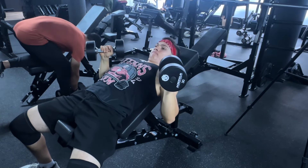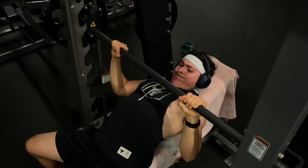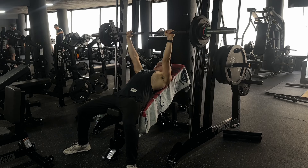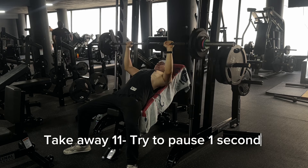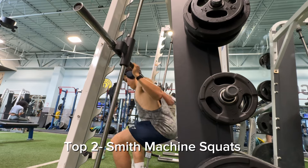Number three is the Smith machine incline bench press. With free barbells or dumbbells, when training close to failure there's a risk you won't be able to lift the weight up safely. With the Smith machine, when you hit failure you simply rack the bar on one of the clips. This lets you train closer to failure and build more muscle. I also felt an incredible stretch in my chest with the one-second pause at the bottom — I think it's superior to the normal incline bench press.